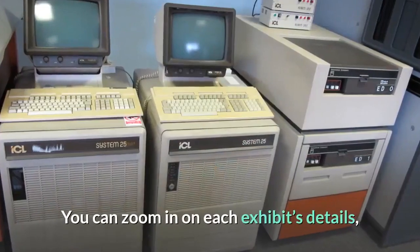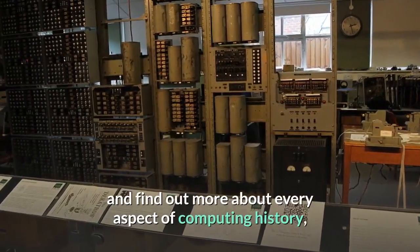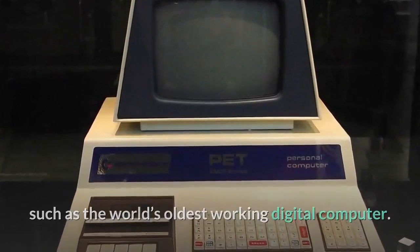You can zoom in on each exhibit's details and find out more about every aspect of computing history, such as the world's oldest working digital computer. Impressive stuff.